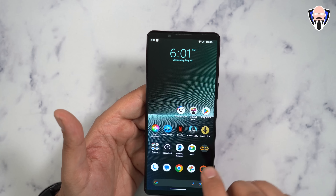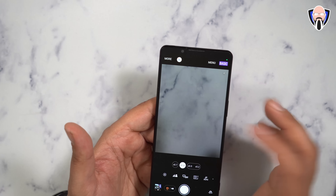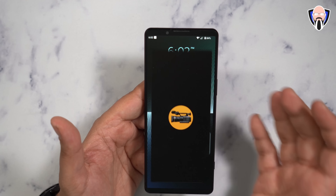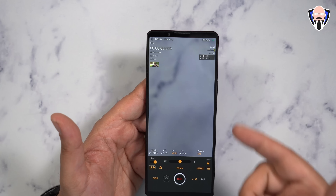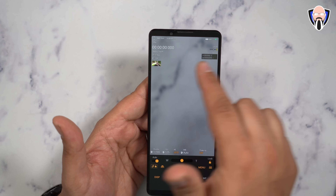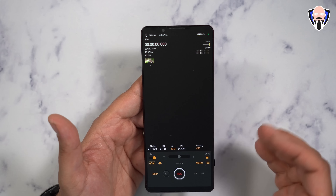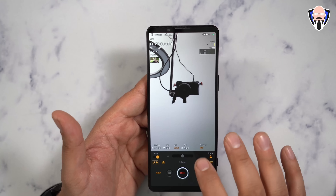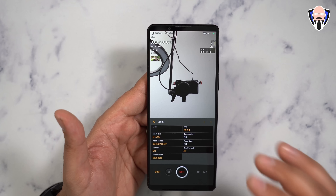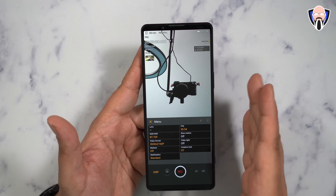Jumping into the camera experience - under basic mode, video recording on the front-facing camera is capped to 4K 30 frames per second. When we jump over to Video Pro, the horizontal and vertical UI will match whatever format you're going with. We have the ability of switching over to the front-facing camera, and the ability of jumping to 4K 60 frames per second. 4K 60 on all the lenses on this device is absolutely fantastic.